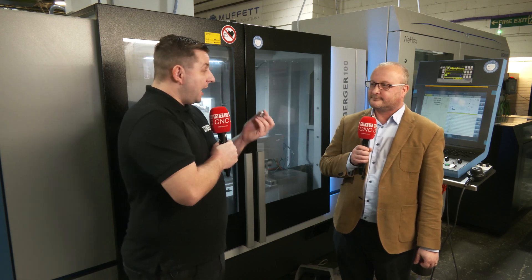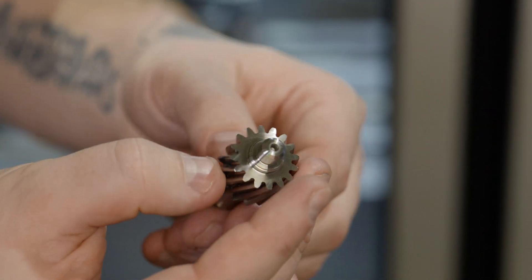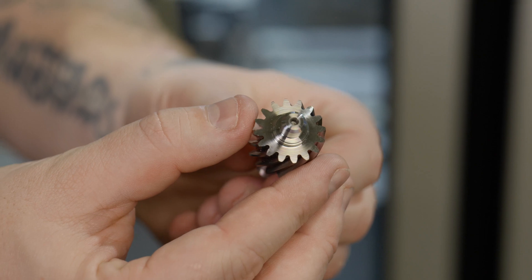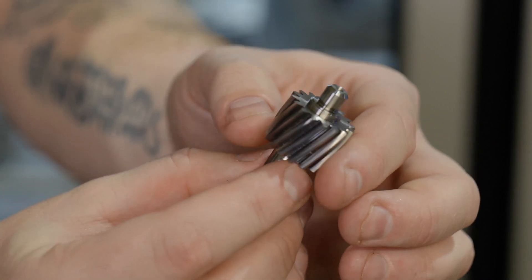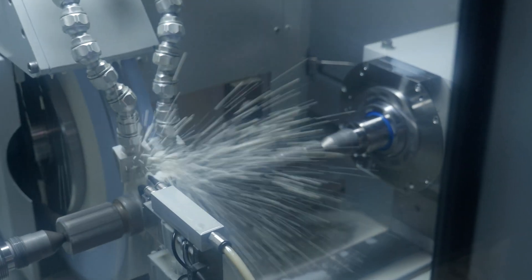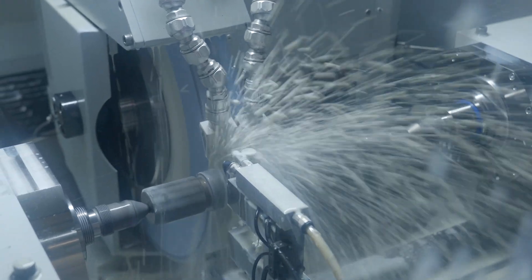What were some of the problems you were facing trying to grind this part before you got the new machine in? Something of this size — you're grinding three diameters and you've got two journals on the end. With our previous process we were having to drive the part with a carrier, which meant it was two operations. With this machine we've got synchronous drive, so we can grind the part in one complete operation, and we've also got the automation factor as well.